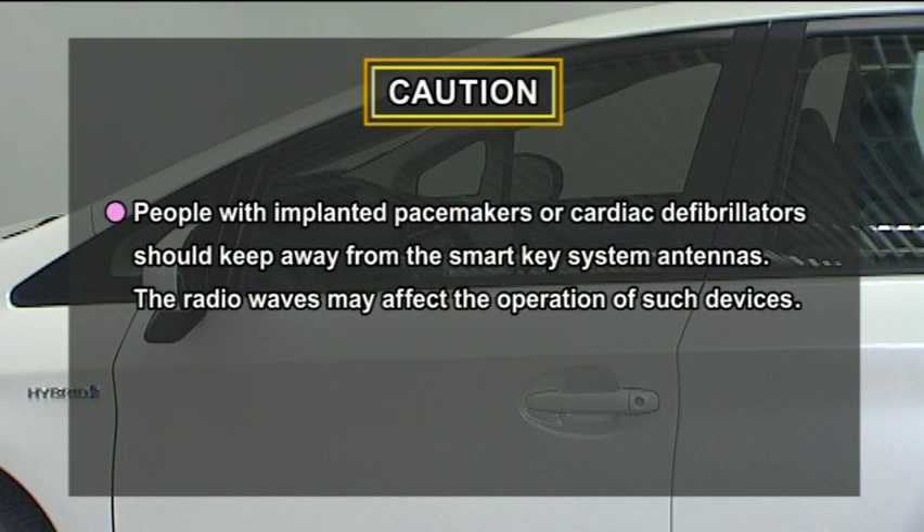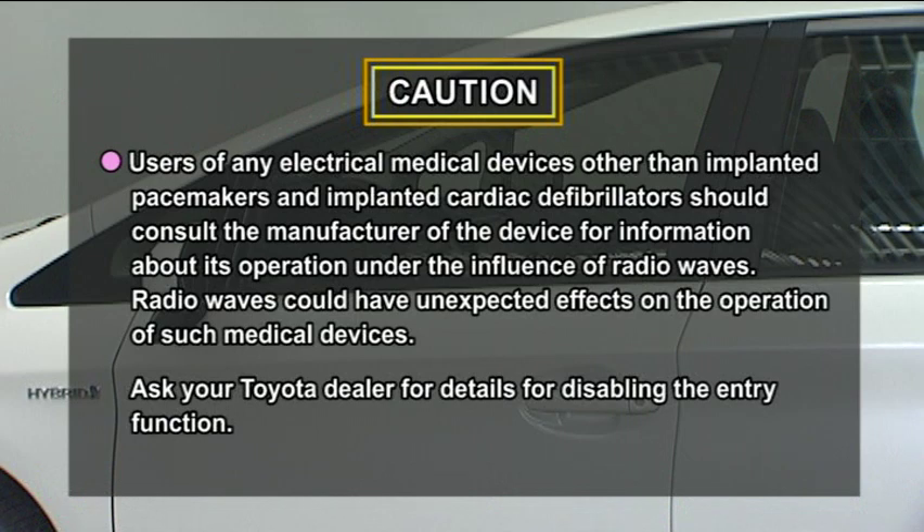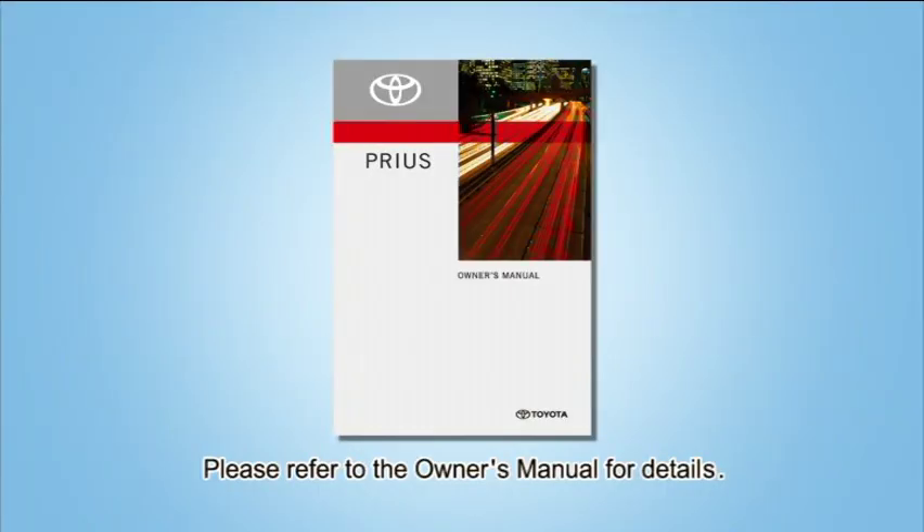When using the smart key system, please observe the following precautions. For details, please refer to the owner's manual.